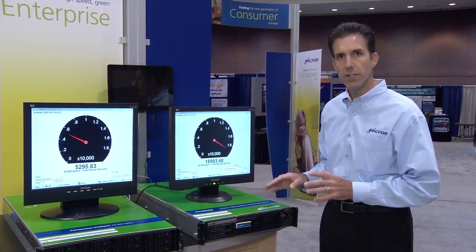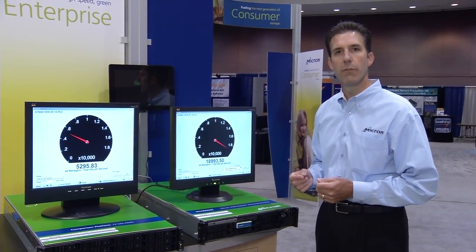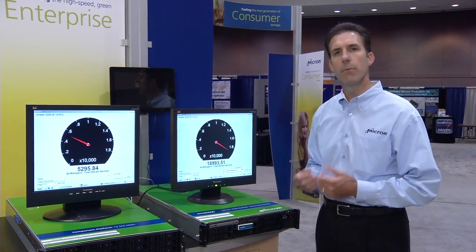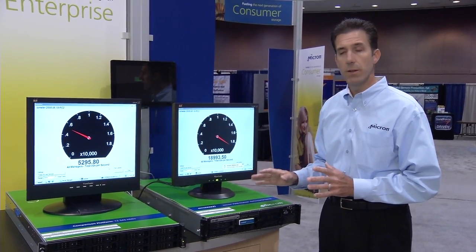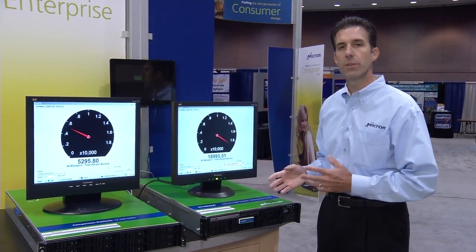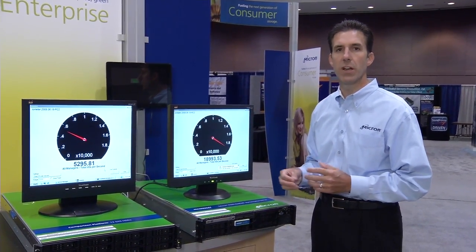Hopefully this short demonstration has given you an idea of some of the performance advantages that can be achieved from an enterprise solid state drive, and more specifically, the Micron P300 drive. And by the way, the P300 delivers some impressive endurance and reliability as well. If you'd like more details, you can see our data sheet, which is on Micron.com.